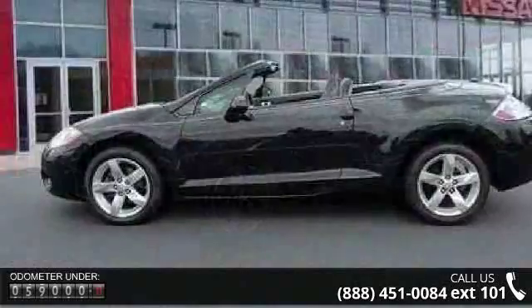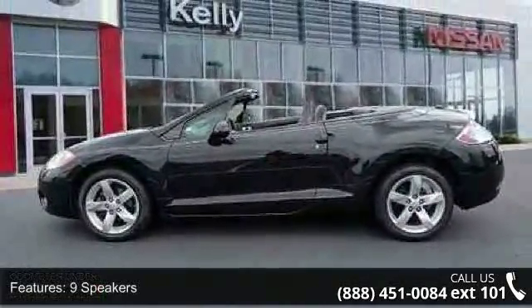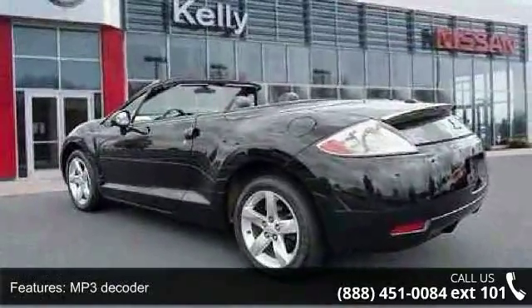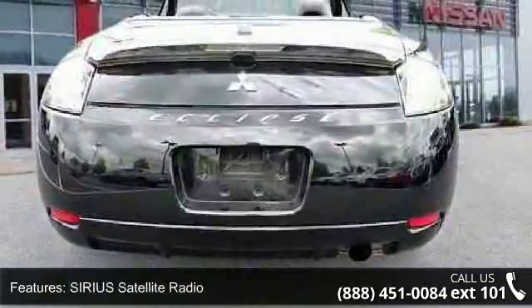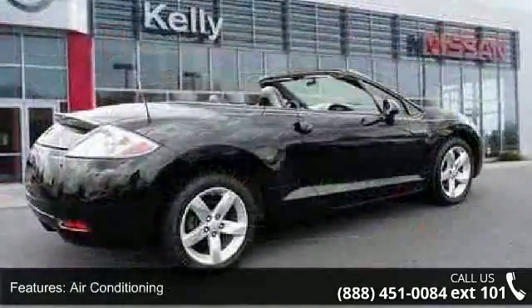Some of the top features included with this vehicle are 9 speakers, MP3 decoder, Sirius satellite radio, air conditioning, rear window defroster, power steering, power windows, remote keyless entry, steering wheel mounted audio controls, and 4-wheel independent suspension.